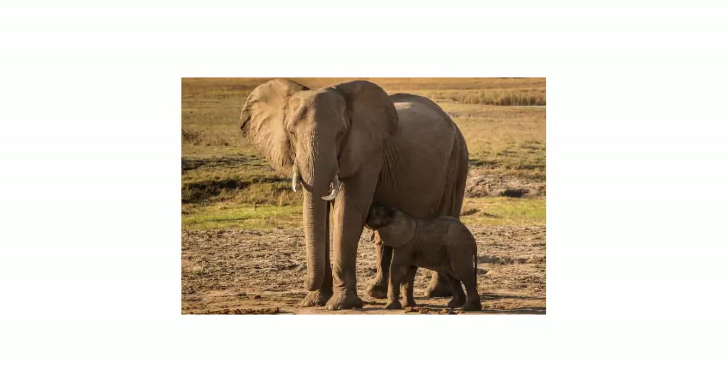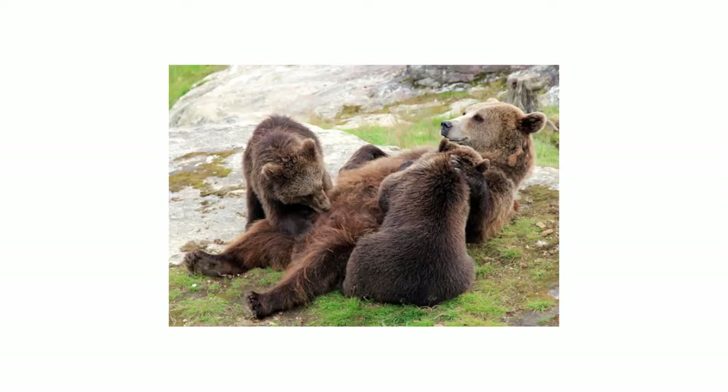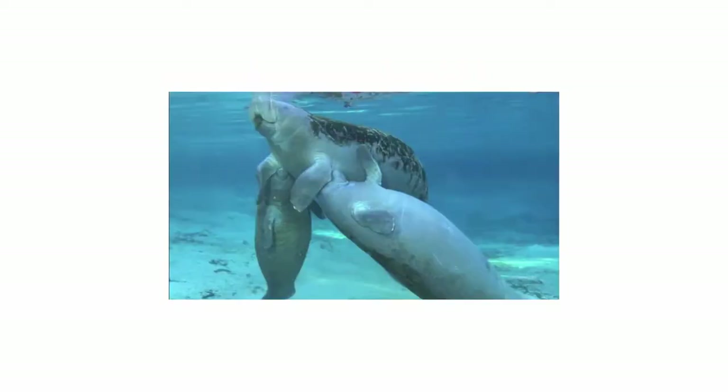Mammals get their name from the Latin word spelled M-A-M-M-A, which means breast. As a species, we have always breastfed our young.